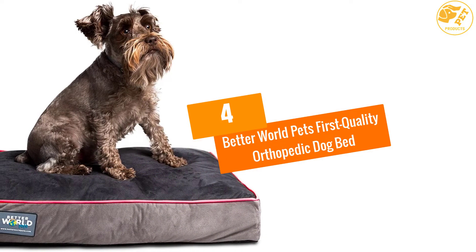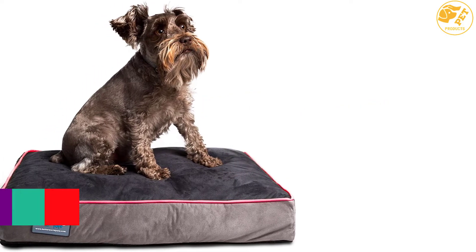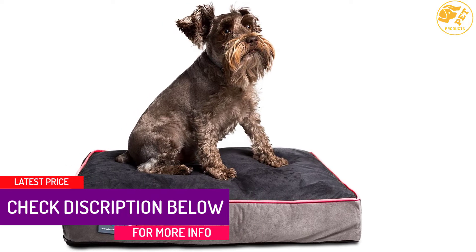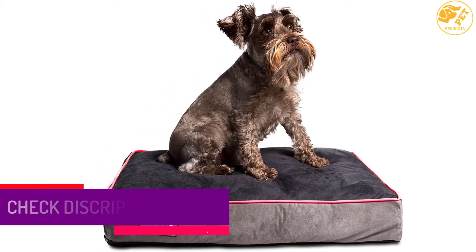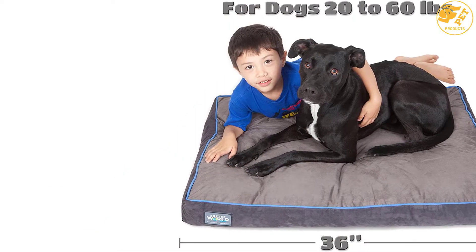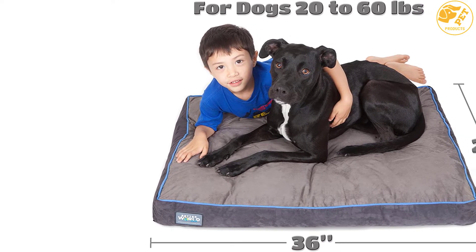At Number 4: the Better World Pets First Quality Orthopedic Dog Bed. Forget the awkward, bulky, and cheaply made dog beds. Taking pride in a modern and attractive design, this dog bed easily fits most rooms as it occupies minimal space. It comes with deep neutral colors that complement most decor, while at the same time ensuring that pet hair and dirt won't show.